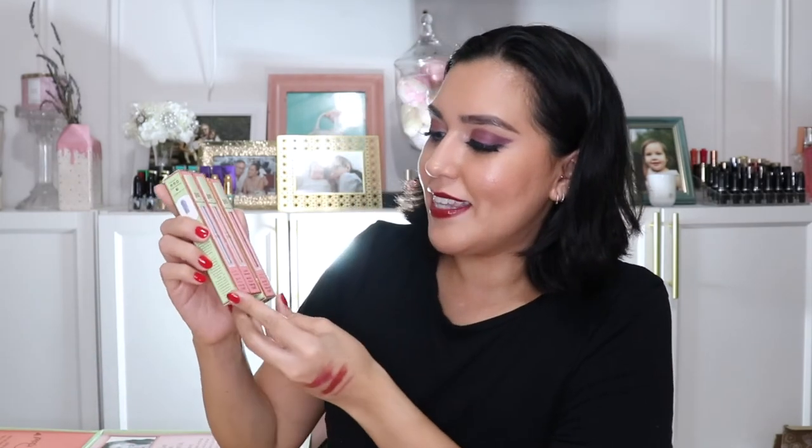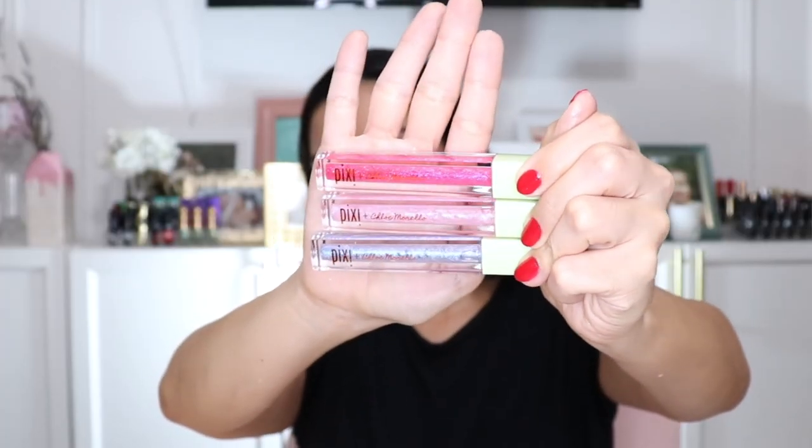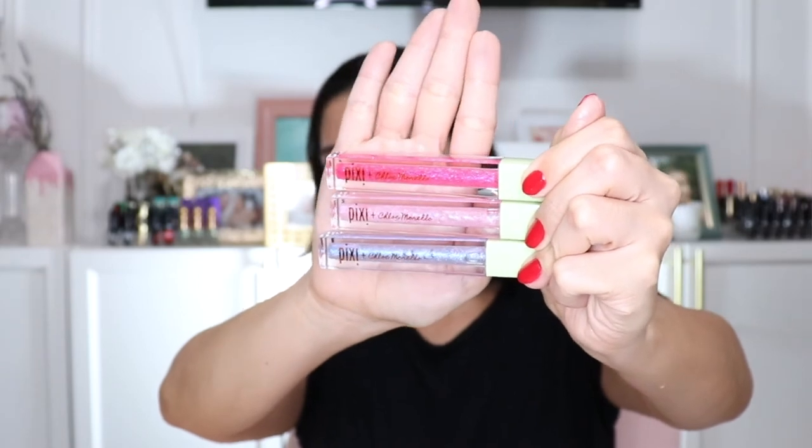The next beauty guru I 100% know is Chloe Morello, and they've collaborated on three lip glosses. The first is Lip Icing in Sorbet — a blue. Then Lip Icing in Parfait — a really pretty light pink. And Lip Icing in Bonbon — a deeper reddish pink. Looking at them in person, these are stunning — just gorgeous.